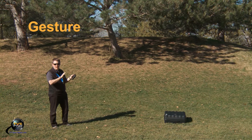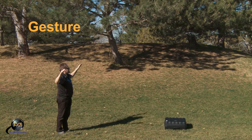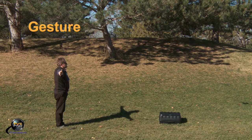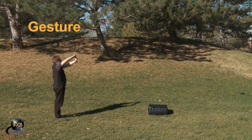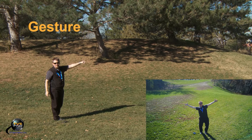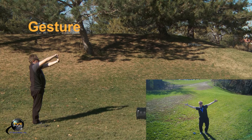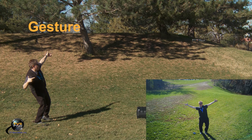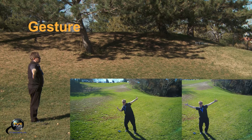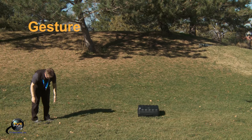Gesture mode changes it to active track because it has to track in order to do this. So I'm going to put the phone down — it's tracking me right now, the camera is tilting up and down. I'm going to gesture — I do this in front of my face. Can you see those red lights? It worked, it took a photo. It's tracking me. That's gesture mode.